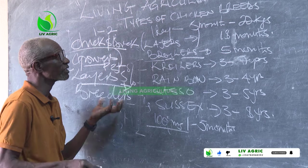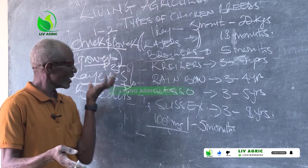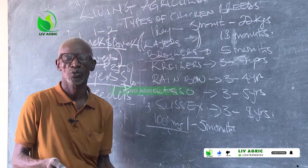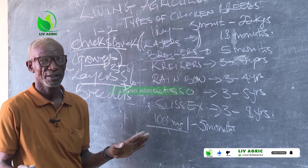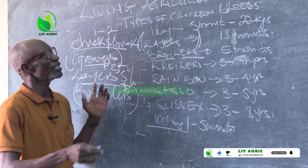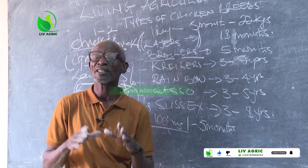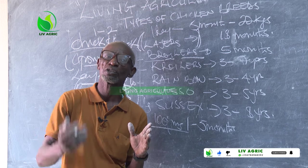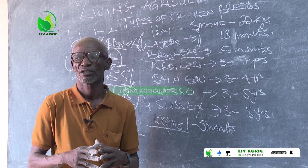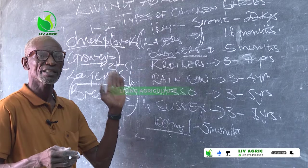Layers' mash is mainly for commercial layers. Layers' mash is purposely for commercial layers. The breeders' mash is for breeders' chicks — these are the chickens laying to produce one day old chicks, and the formula changes. Please take care and be vigilant when you are going to be buying these types of feeds.